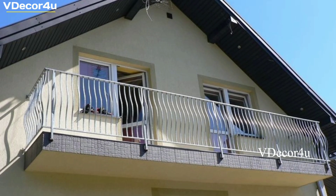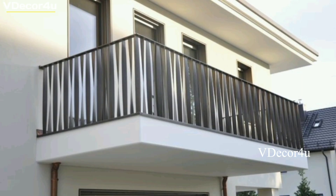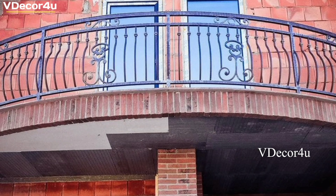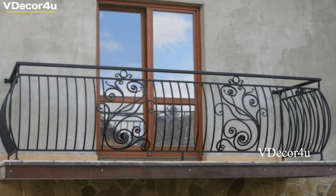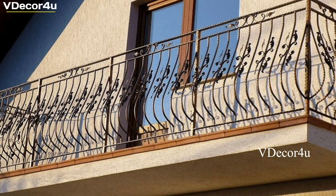Using and choosing balcony grills involves considering safety, design, and practicality. Here's a step-by-step guide to help you use and choose balcony grills effectively. Assess the safety requirements for your balcony, considering factors such as the height of the railing, local building codes, and the presence of children or pets. Balcony grills should provide a secure barrier to prevent falls and accidents.